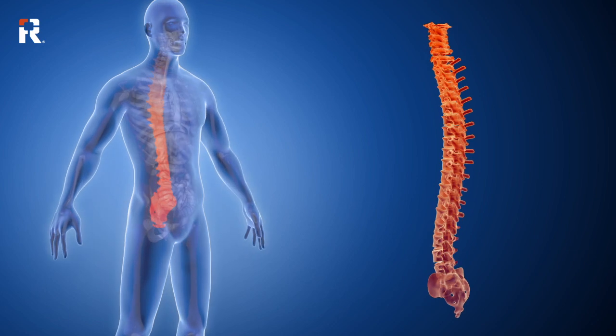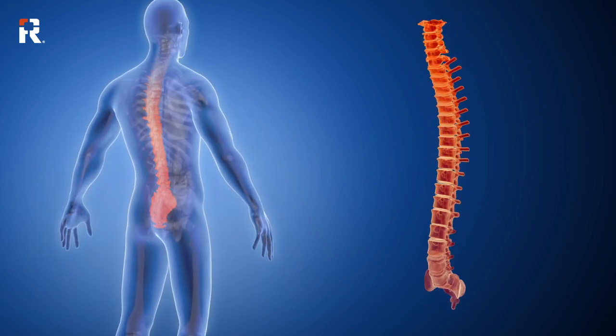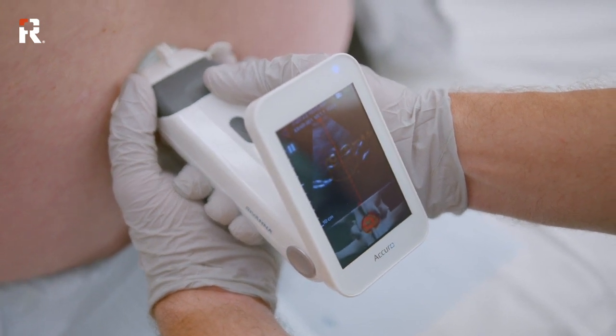The AI can automatically interpret the anatomy within the ultrasound image and can also instruct the healthcare provider where and when to place the needle to access the target anatomy that's in need of the anesthetic block.